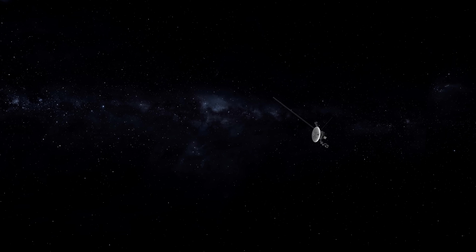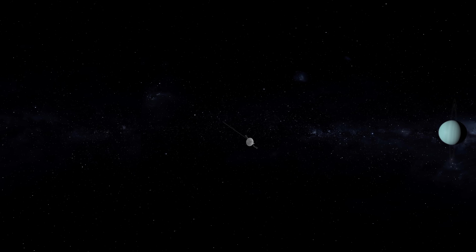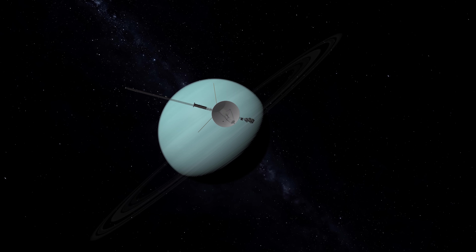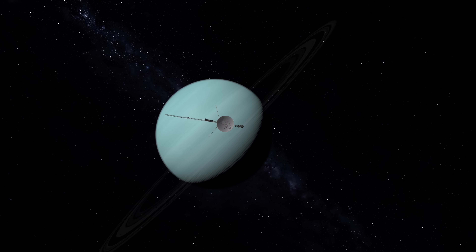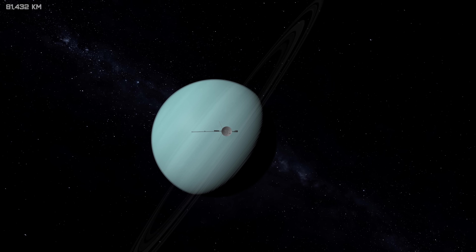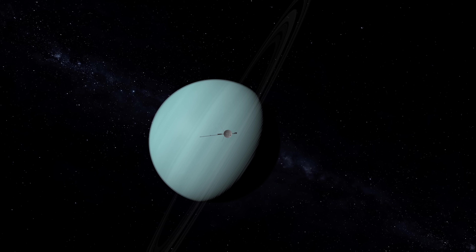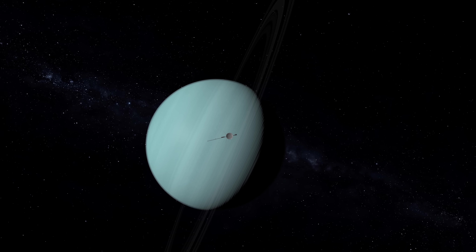Most of what is known about this strange world came from the Voyager 2 spacecraft, as it made its historic flyby back in 1986. Voyager 2 gathered critical data on Uranus, its moons, and its rings in just six hours, passing within 50,600 miles of the planet's cloud tops. The rest of what is known comes from observations via Hubble and several other powerful ground-based telescopes.